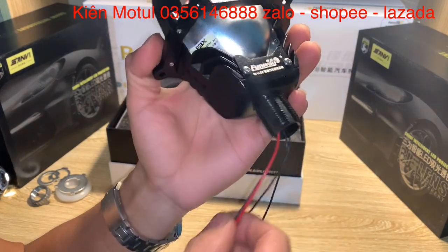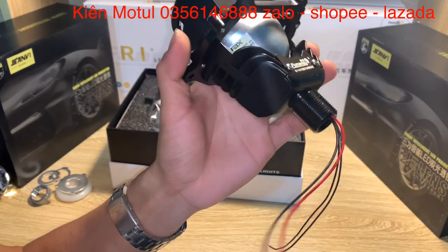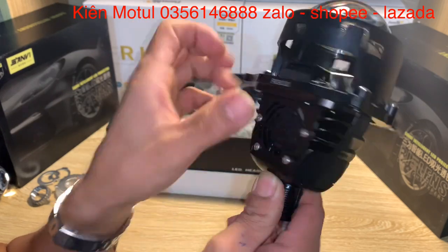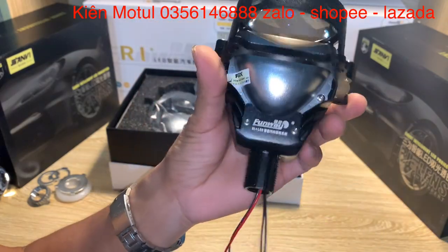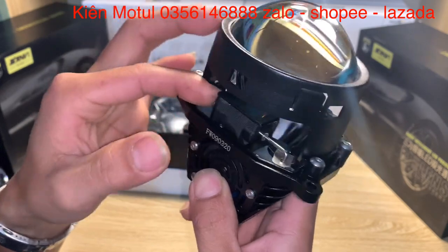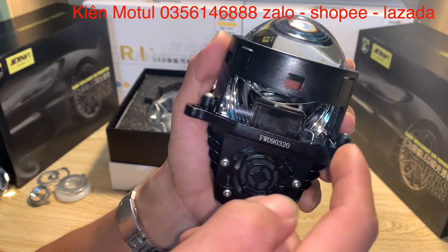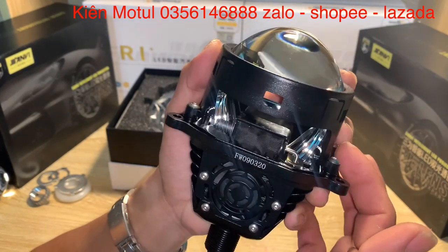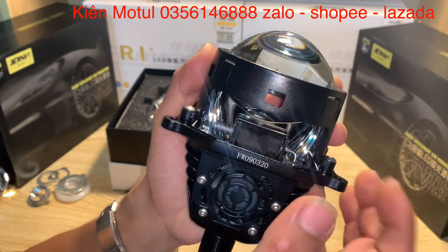Ở đây chúng ta có thể nhìn thấy sẽ có 4 cái dây chính thò ra. Có 1 dây đỏ 1 dây đen to hơn sẽ là dây cấp điện chính cho phần chip LED cũng như phần quạt để làm mát giải nhiệt cho phần bi này. Và ở đây sẽ có thêm 2 cái dây màu đen nhỏ hơn, đó sẽ là dây để đóng mở cái màn chập, khi chúng ta bật chế độ pha cốt thì cái phần màn chập này sẽ đóng mở thay đổi chế độ pha cốt. Từ phần đằng sau nhìn lên thì có thể thấy phần bầu nõn nhựa xi ở đằng trong được gia công cực kỳ đẹp và sắc sảo.